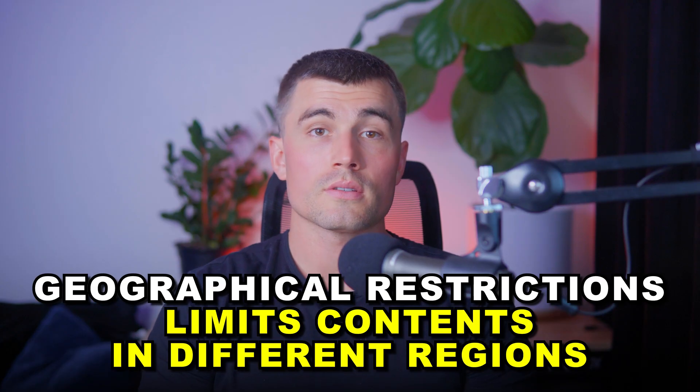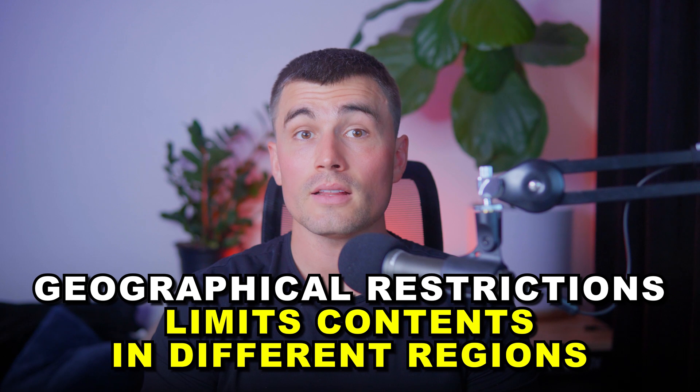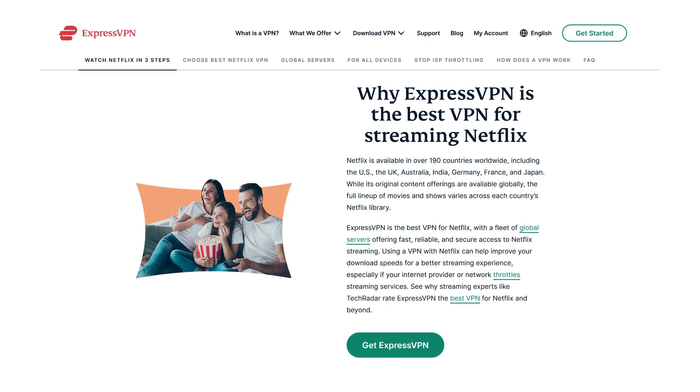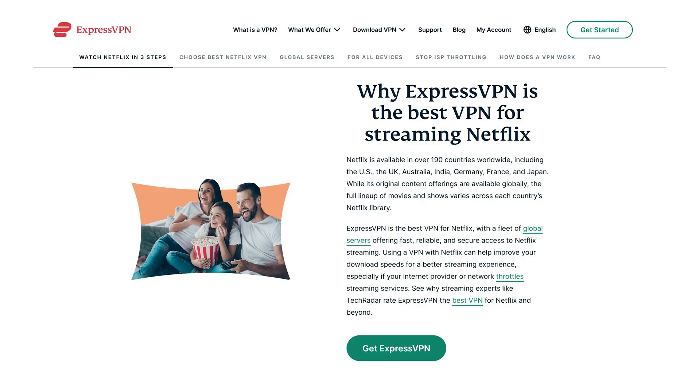However, geographical restrictions often limit the content available in different regions. ExpressVPN is a robust tool that unlocks the full potential of Netflix, allowing you to access global content securely and seamlessly.